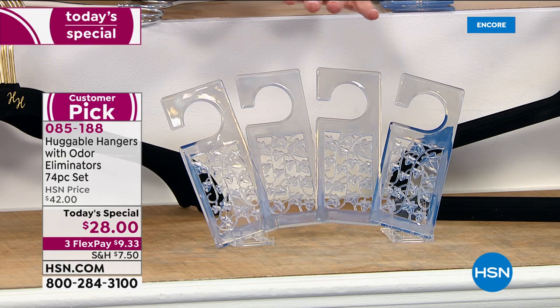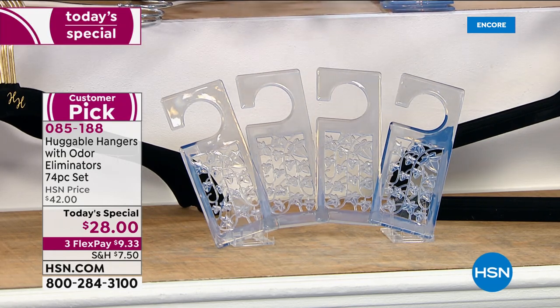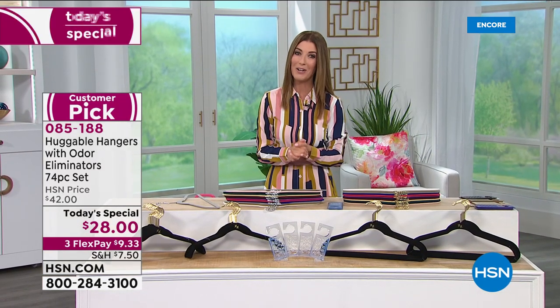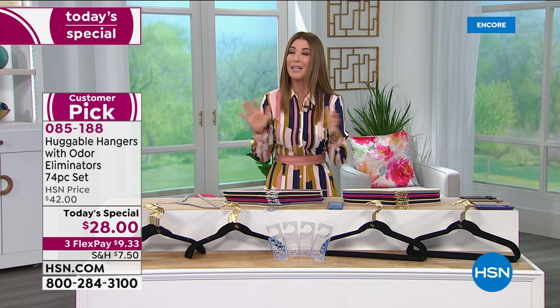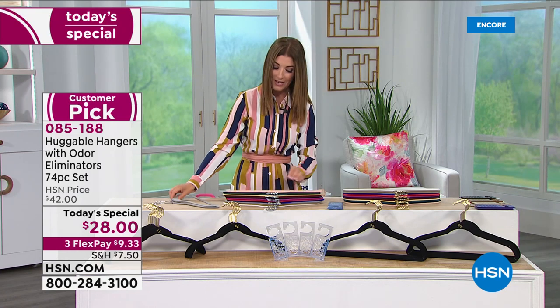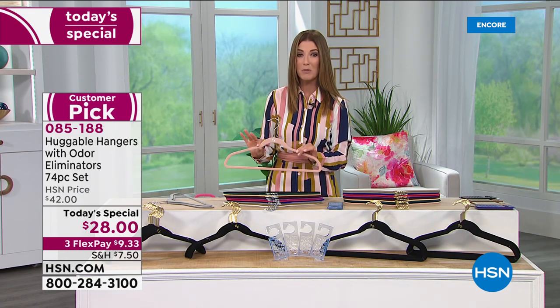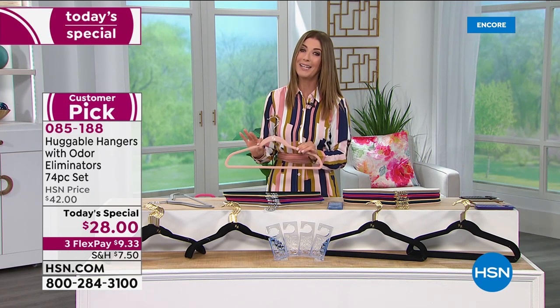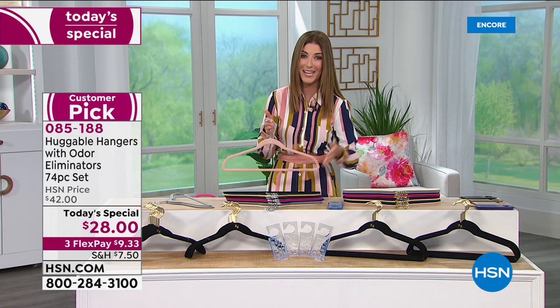There's no chemicals, no fumes, no candles to eliminate odors. You're getting everything you see here — 74 pieces in total for $28. You can get it home on $9 and change on interest-free flexible payments. Choose from all the great colors, and we'll tell you why huggable hangers have become the number one most popular best-selling item in electronic retailing history. We have sold nearly a billion of them here at HSN.